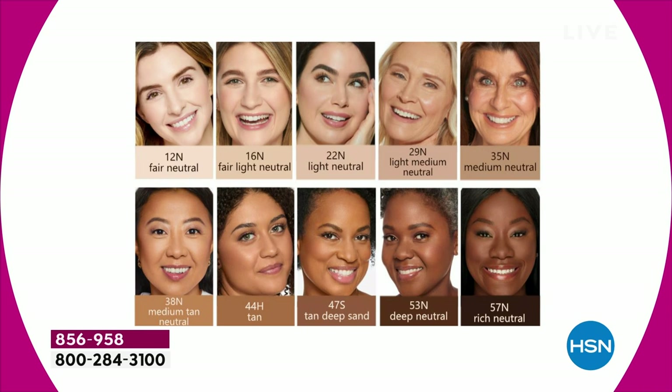We have fair for the fairest ladies; fair light, between fair and light; light, meaning you burn easy in the sun. Light medium is our most popular shade — if you're not sure, go with that. We have medium, medium tan, tan for beauties who want to be tan all year round, tan deep, deep for deep complexion beauties, and rich — richer than deep.